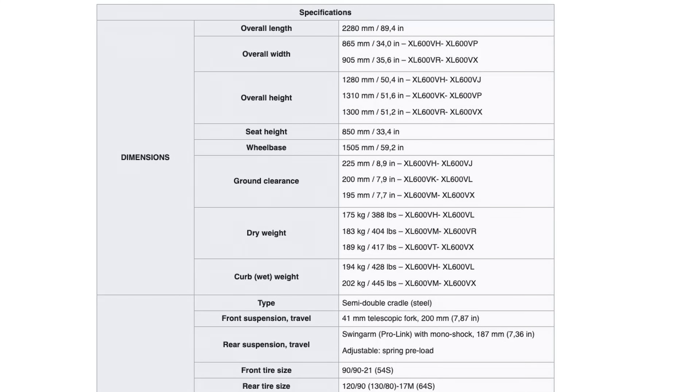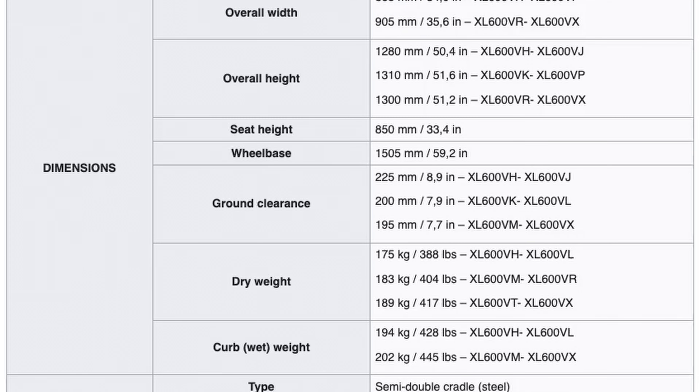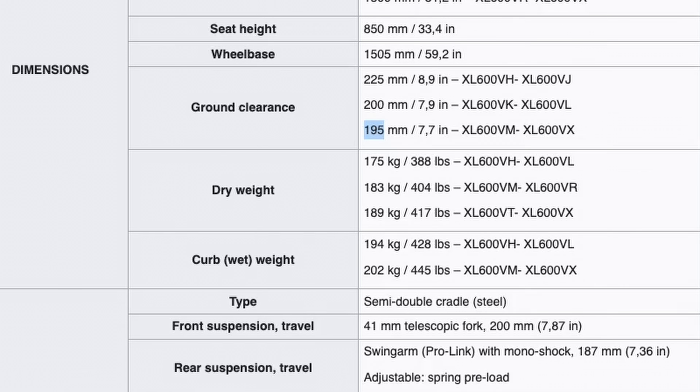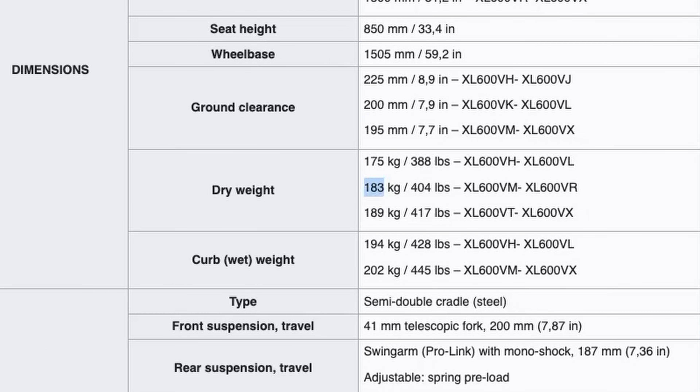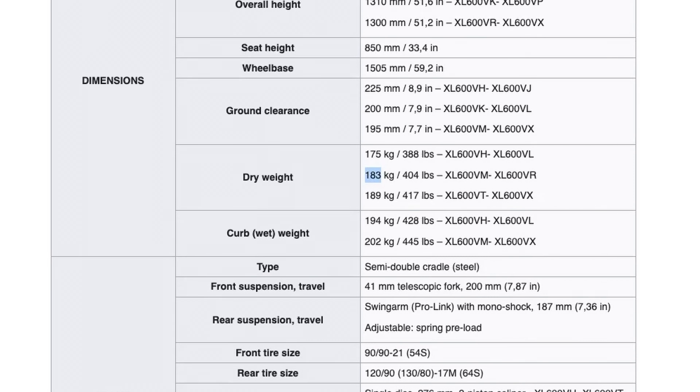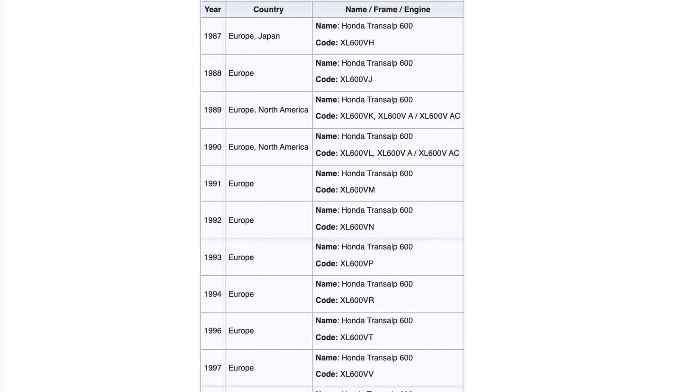What we can observe for the first generation of Transalp is that during time some specifications varied. We're speaking about the variation in overall width and ground clearance — it started at 225 millimeters and decreased to 195 millimeters. The weight also modified quite a lot: 175 kilos, then 189, then 183 kilos, speaking about both dry weight and curb weight. The bike was basically sold in Europe, Japan, and North America.